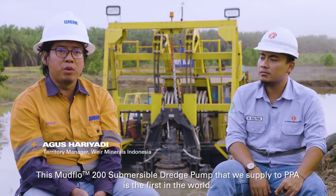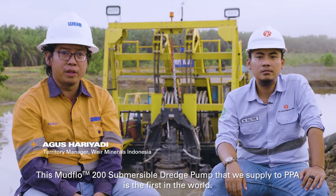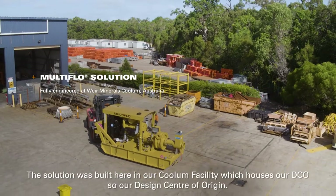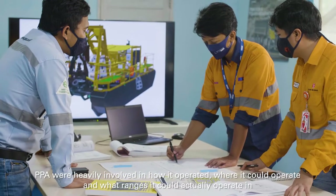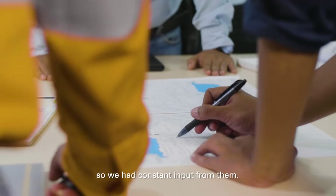This Mudflow 200 submersible dredge pump that we supply to PPA is the first in the world. The solution was built here in the Koolam facility, which houses our DCO — our design center of origin. PPA were heavily involved in how it operated, where it could operate, and what ranges it could actually operate in. So we had constant input from them.